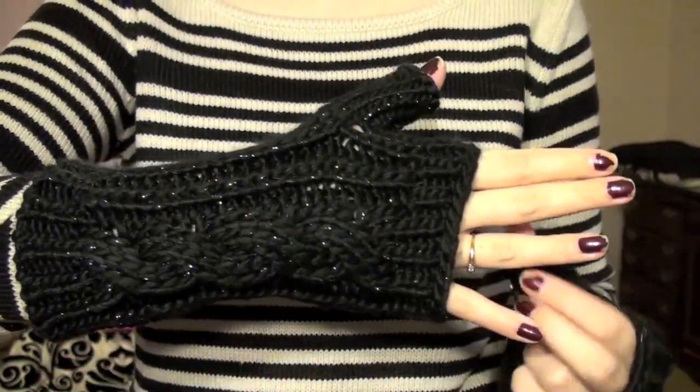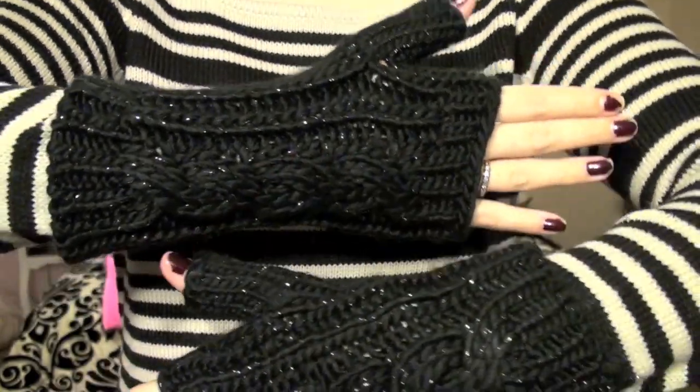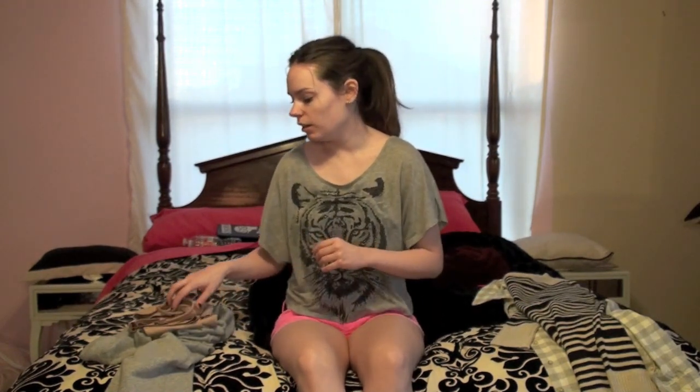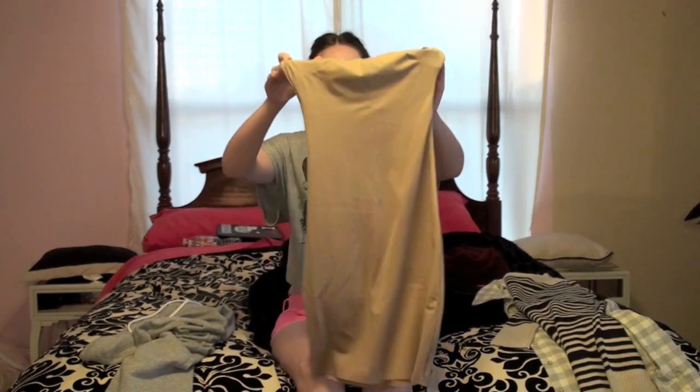Excuse my nail polish. Okay, so I went to Target two different days this week, so I have two different hauls. I don't know if you're supposed to show slips and your dresses and stuff, because they're like undergarments, but I'm going to show it anyways. I like this slip.